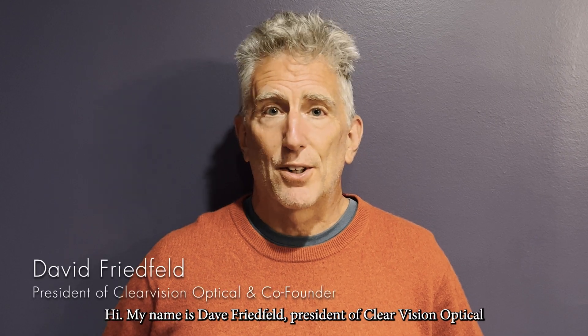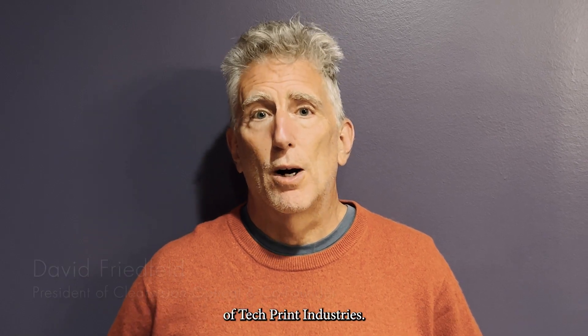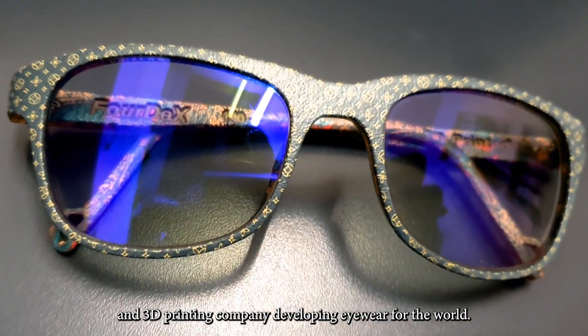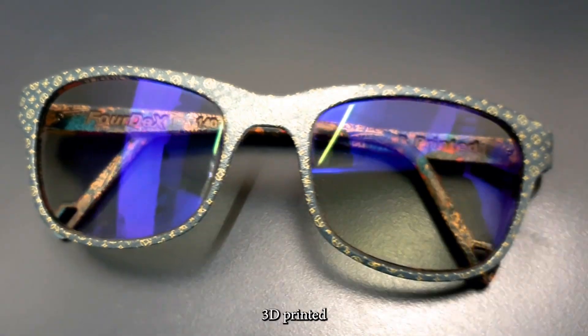Hi, my name is Dave Friedfeld, president of Clear Vision Optical and co-founder with my brother and Mark Notenboom of Tech Print Industries. Tech Print Industries is a leading software and 3D printing company developing eyewear for the world, 3D printed.